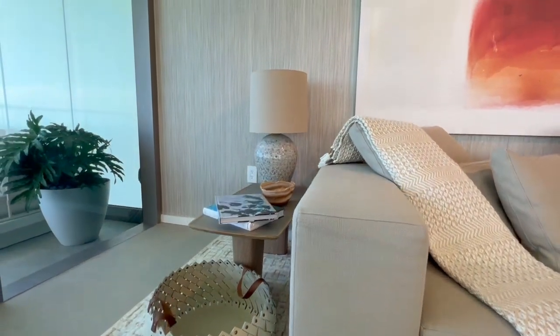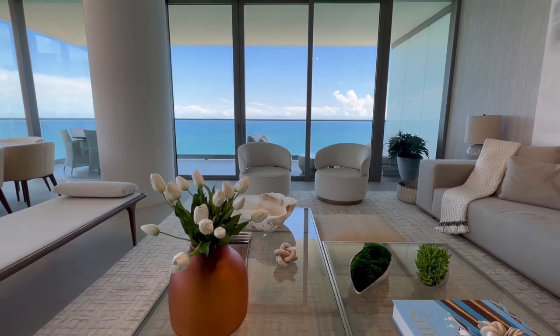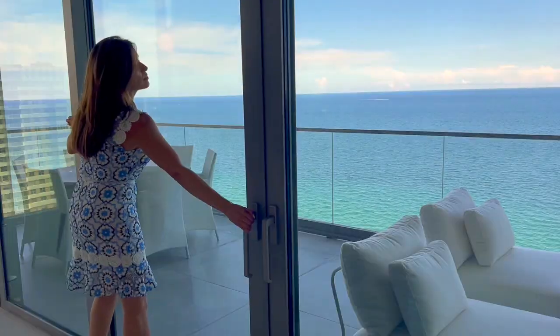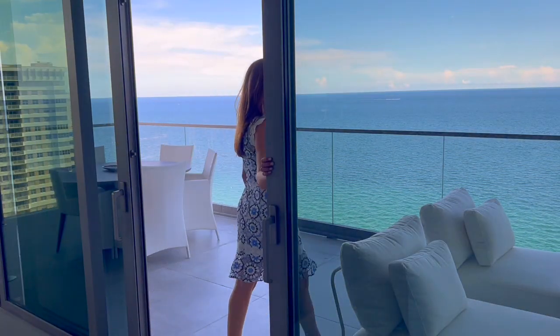10-foot ceilings and impact sliding glass walls provide a seamless indoor-outdoor experience, opening up to 10-foot deep terraces with endless Atlantic Ocean views.